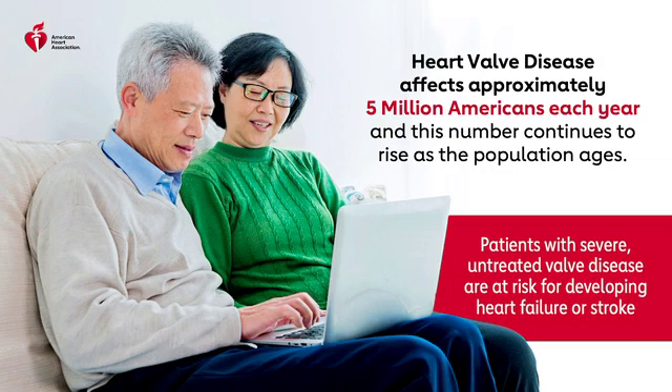Heart valve disease affects approximately 5 million Americans each year, and this number continues to rise as the population ages. Patients with severe, untreated valve disease are at risk for developing heart failure or having a stroke. Incidence increases as you get older, but it can also impact those who have had rheumatic fever or have been treated for other illnesses and infections.